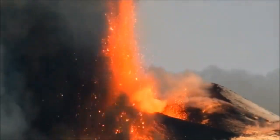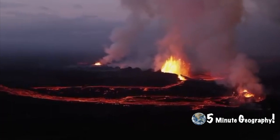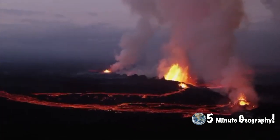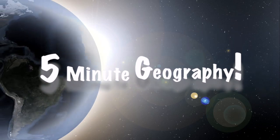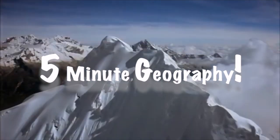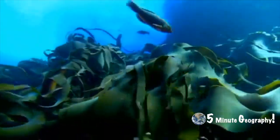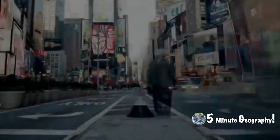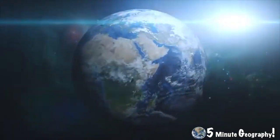Volcanoes at hot spots are very gently sloping, between 2 degrees and 10 degrees, and are often referred to as shield volcanoes. As always, I've been Stephen Doyle with 5-Minute Geography. Please hit like and subscribe to the channel so you don't miss out on any future content. And if you'd like me to cover a specific topic, please pop it in the comment section below.